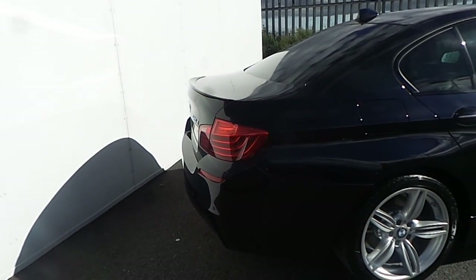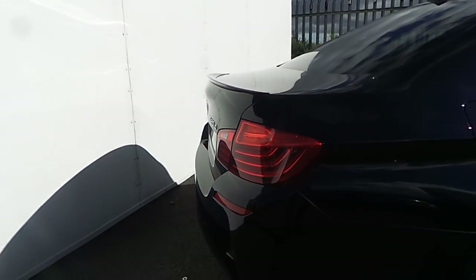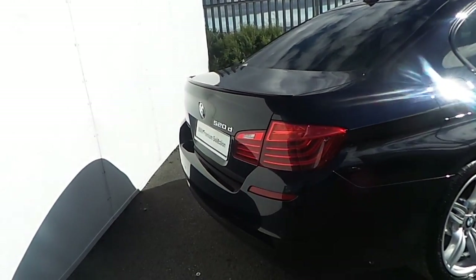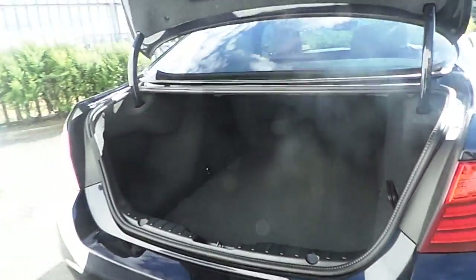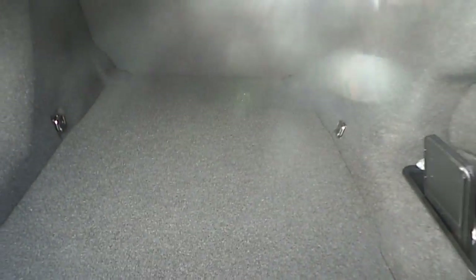Starting from the rear, where we find the M Sport rear spoiler and a remotely controlled boot opening up to reveal a very large and generous boot, along with some extra storage concealed at the bottom.